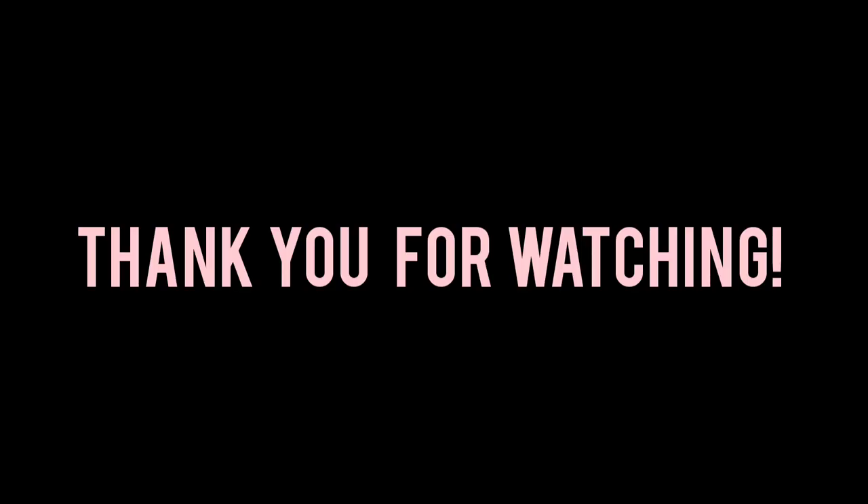Thank you for watching, I hope you found this video helpful. Please like, share, comment, and subscribe. Until next time!